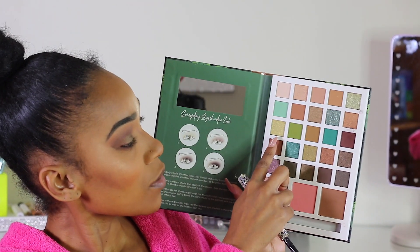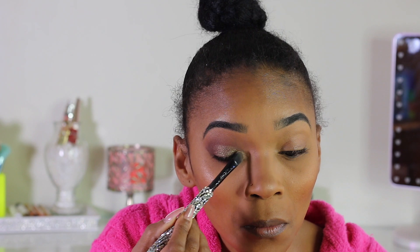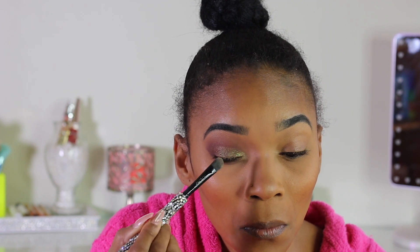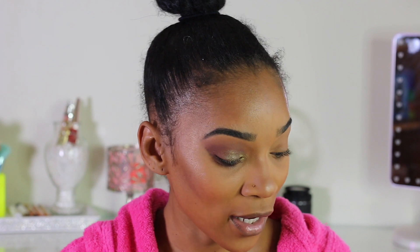I'm going to take the back end of the same shader brush and have a little fun, going in with this goldish champagne color that has little green specks in it. I'll spray this end as well so it can be as pigmented as possible. I'm going to go finish the other eye and when I come back we're going to finish off this look.